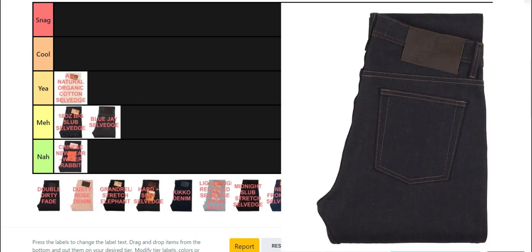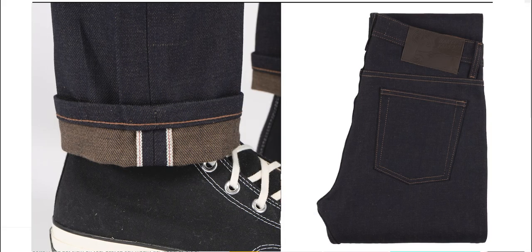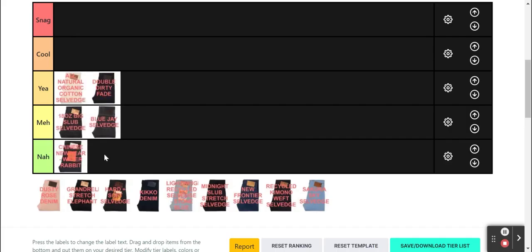Next, we have the Double Dirty Fate Selvage. It has brown warps and wefts with the warp dyed with an additional layer of indigo, so it will fade to brown. It's really just an indigo denim that will fade to brown, with brown wefts that will soften the contrast compared to white wefts. Nothing too crazy, but the colours are well executed and give the denim a more rugged touch — definitely a yeah tier.